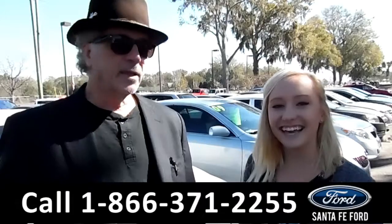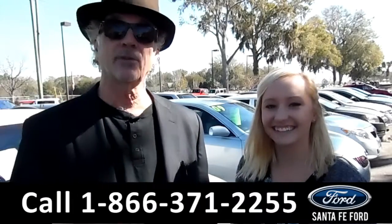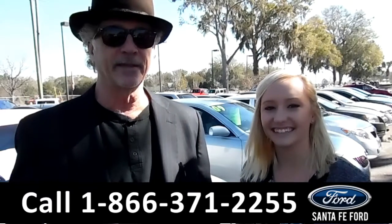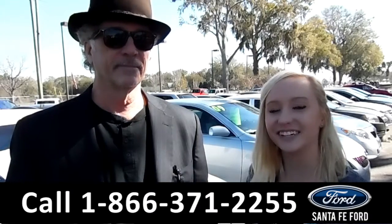Hey, this is Randy and this is Alyssa, SantaFeFord.com, Gainesville's premier Ford dealer, and we're easy to find, easy to get to — I-75, exit 399. Here we are with the 2017 Ford Edge. Stay tuned, we're about to take a closer look.